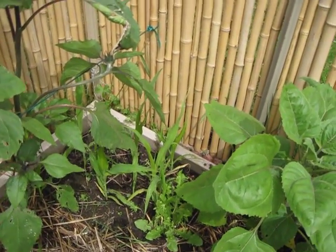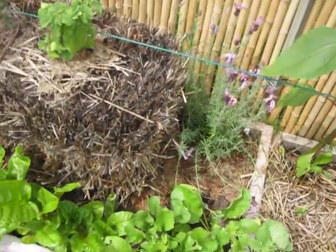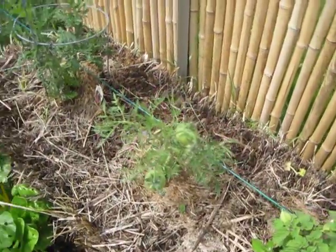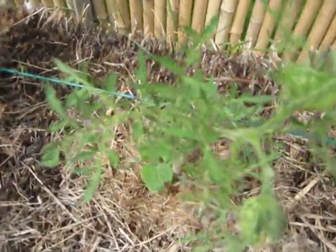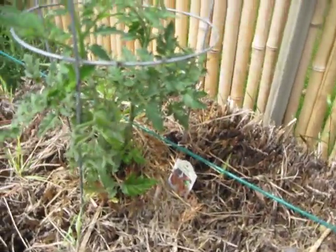Some of it lived, but a lot of it died, so we'll see if we get any actual popcorn or not. The straw bale gardens are doing better since I fertilized them. They've greened out a whole lot, and they look a lot better, and they also are starting fruit on these as well.